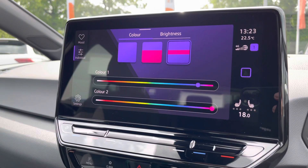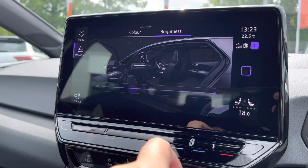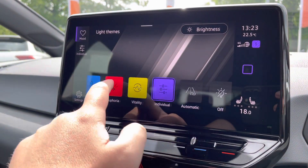You've got the ambient lighting colour system on board as well, which really does transform the interior while driving at night. You have individual colours, or you can choose from a range of preset colours.